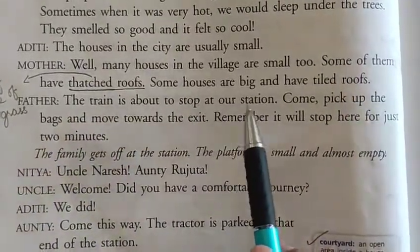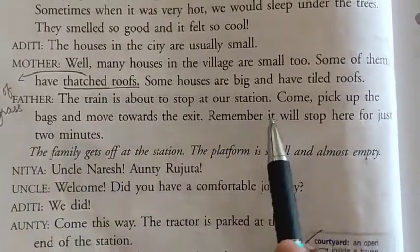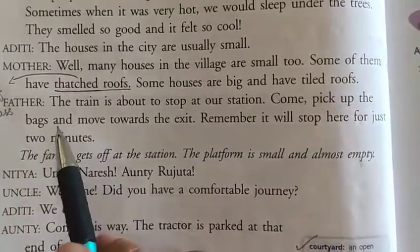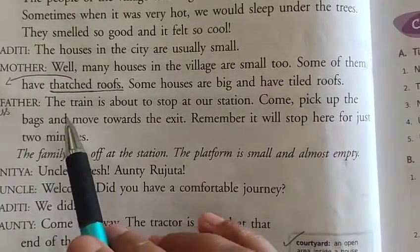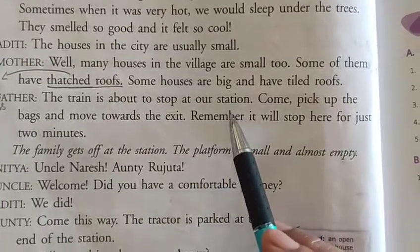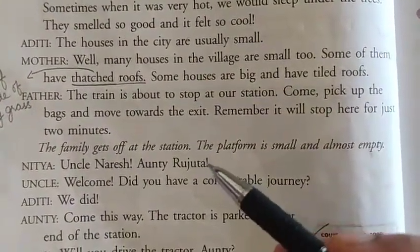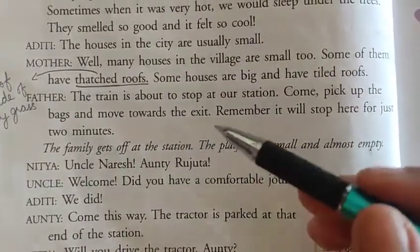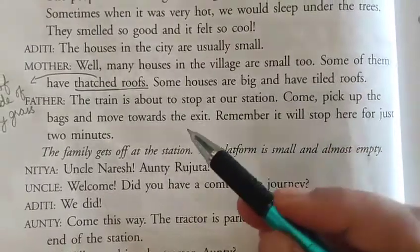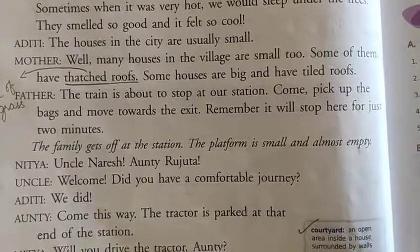Father told the family: 'The train is about to stop at our station. Come, pick up the bags and move towards the exit. Remember, it will stop here for just two minutes.' So everyone needed to pick up their bags and move towards the door so they could get off as soon as the train stopped.